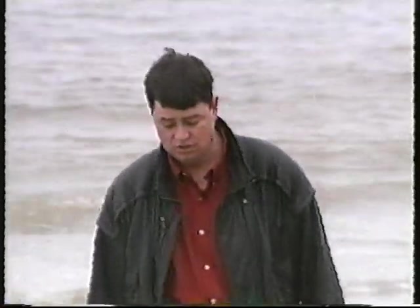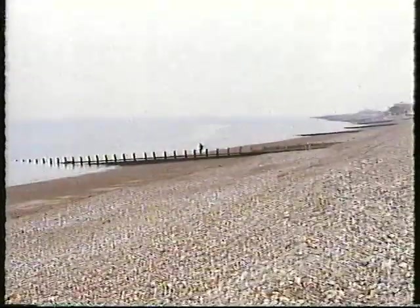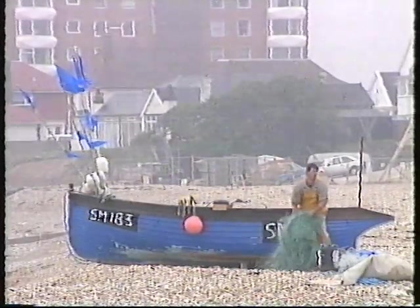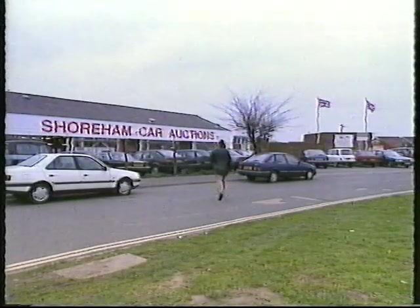Ringers, bangers, dodgy deals — these are the myths that surround car auctions. But fortunately they're only myths, because if you keep your cool you can buy a good car at a bargain price. Can you guess where I am this week? I'm at the seaside — on the south coast at Shoreham Car Auctions. I'm here nice and early with £3,000 in the budget. Let's see if they've got anything for me.